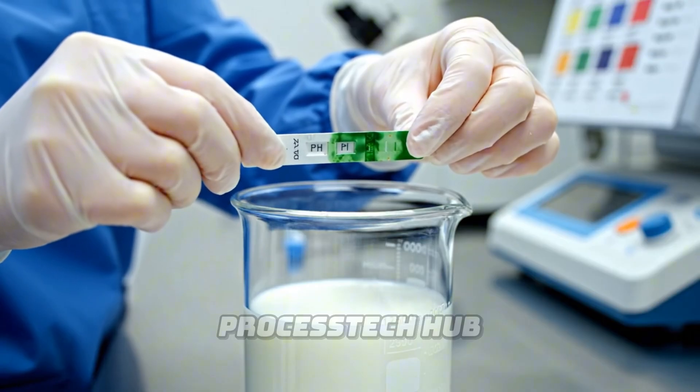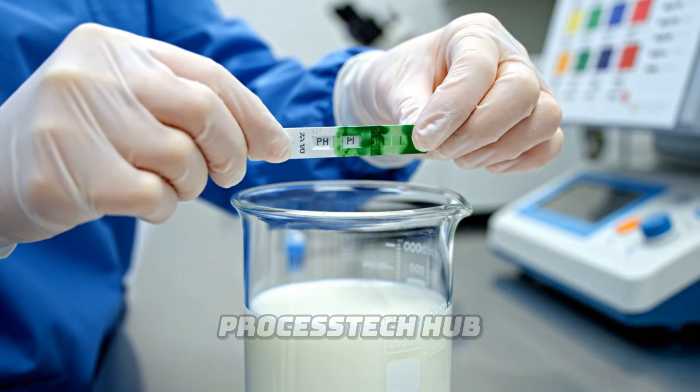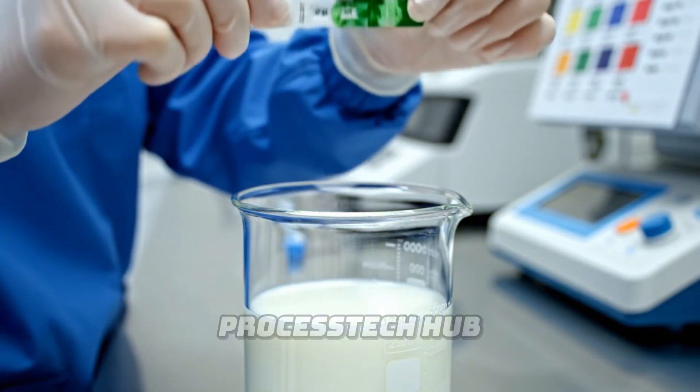Here in the lab, every batch of milk is tested for quality. The pH level must be exact for the cheesemaking process to begin.